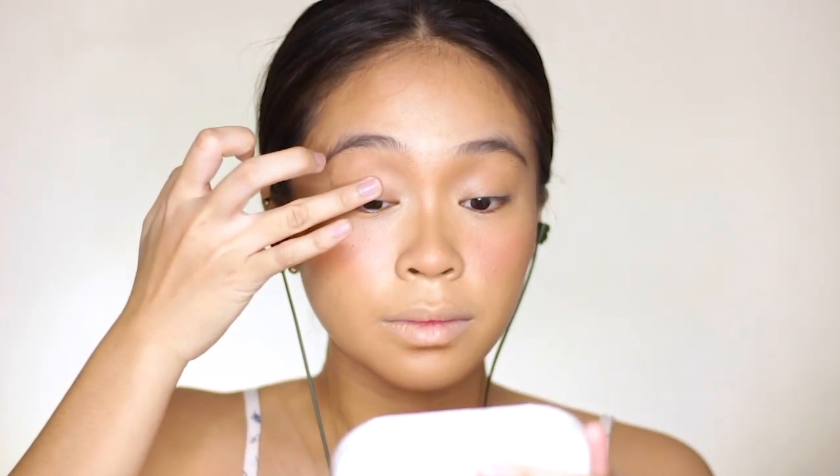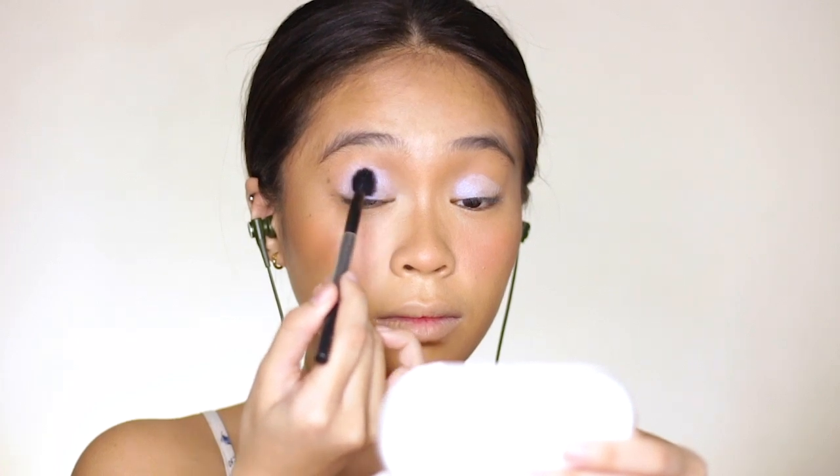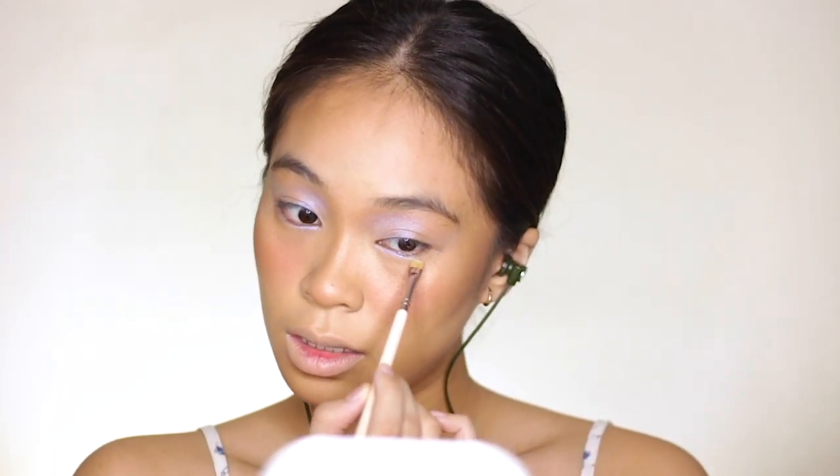And now for my lids, I'm using this highlighter trio from Blythe Cosmetics, in the Icy Iridescent shade. First, I applied it with my finger just to pack on the pigment. And then I'm using a big fluffy tapered brush to blend out the edges. I also used a flat brush to apply the iridescent highlighter on my lower lid area.